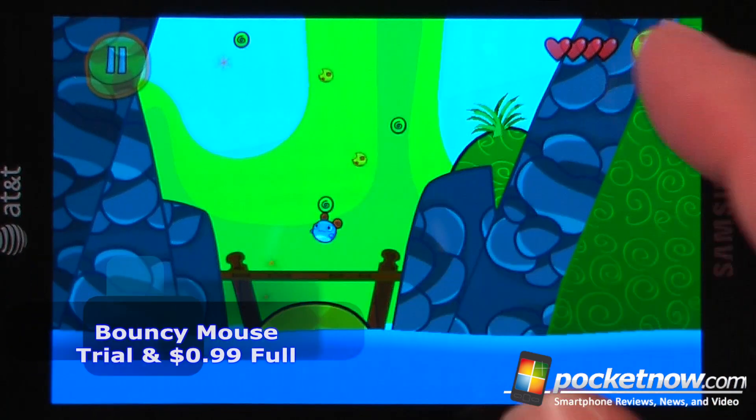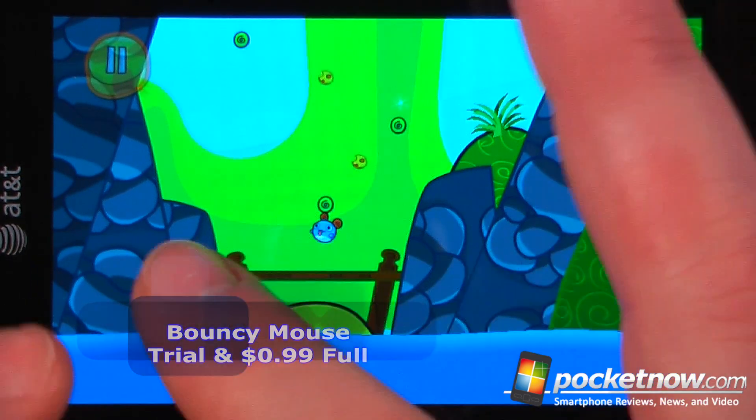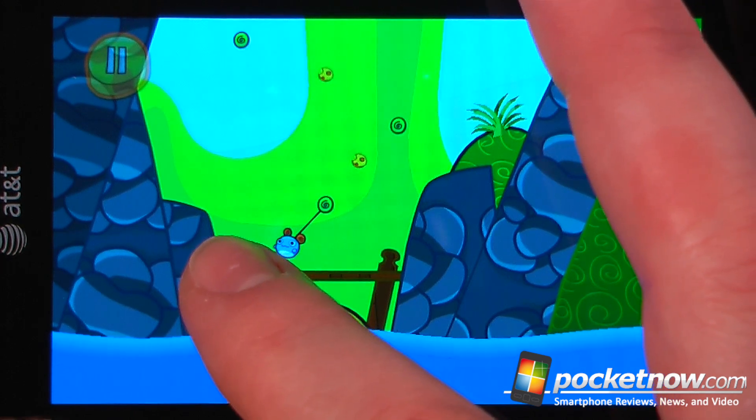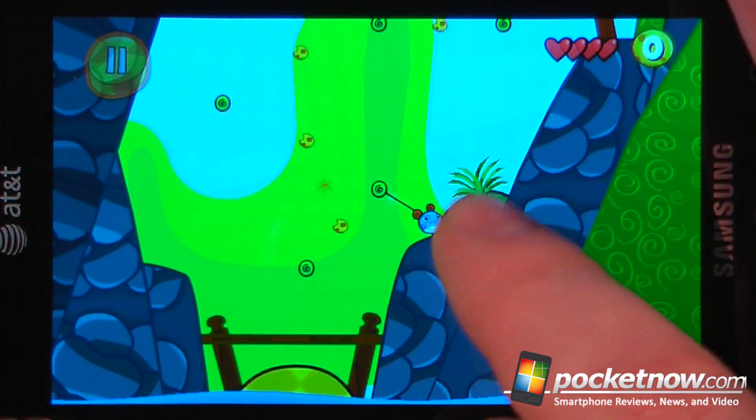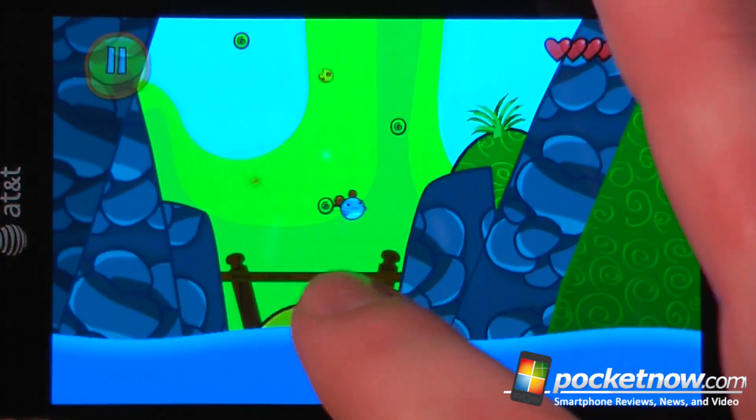Bouncy Mouse is a paid application available in the Windows Marketplace. The objective of the game is either to bounce off the walls or to shoot from one of these green points to another green point while collecting the cheese and then attacking the cat at the end of the level. So let's see if we're able to do this.